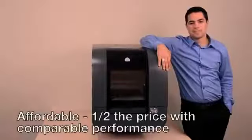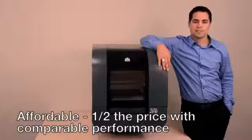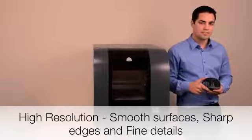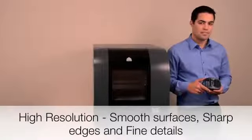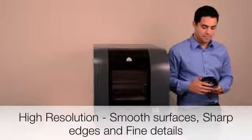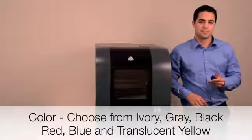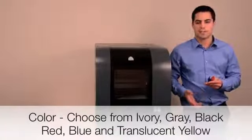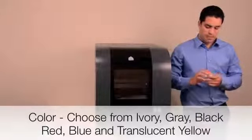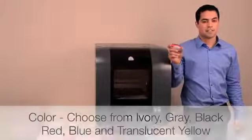The PROJECT 1500 is half the price and cost of ownership of 3D printers offering comparable performance. It offers high-resolution prints that match the quality of your designs, printing smooth surfaces, sharp edges, and fine details — you should never settle for anything less. You can choose 6 different colors to create bright, eye-catching models, and even print different components in different colors to enhance design communication.